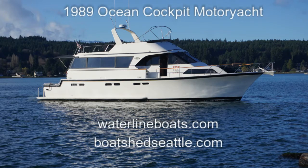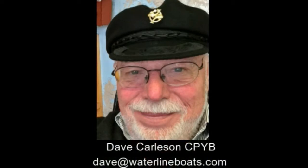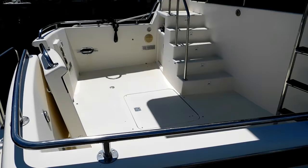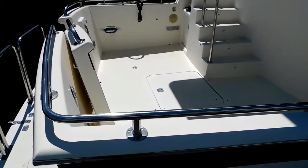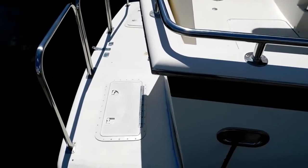Welcome to Waterline Boats and Boatshed Seattle. I'm Dave Carlson and I'm the listing agent for this 61-foot 1989 Cockpit Pilot House Motor Yacht built by Ocean Yachts.